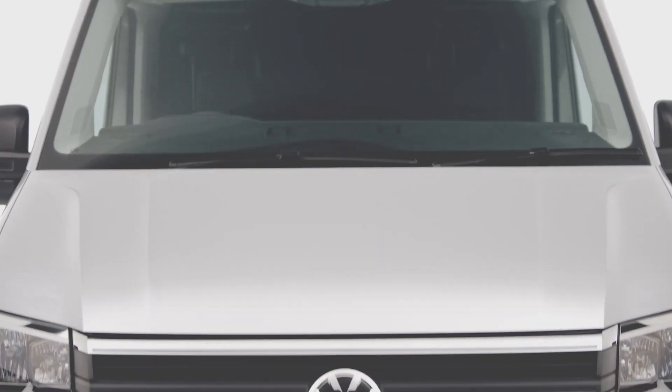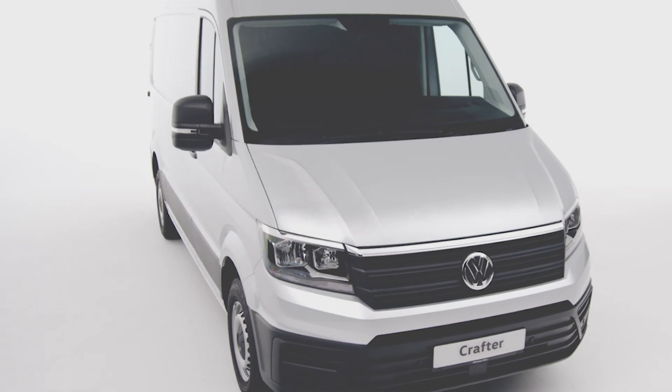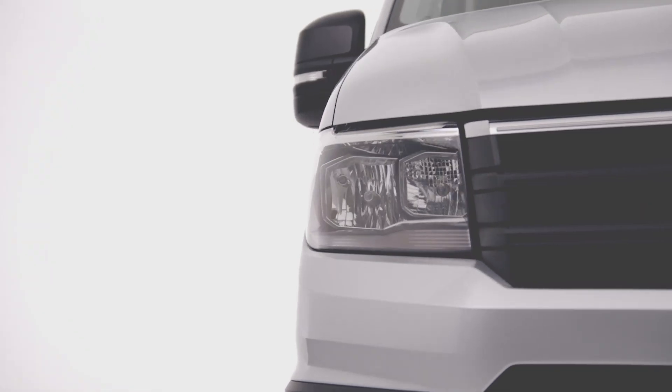The multi-award winning Volkswagen Crafter is recognised as the best commercial vehicle in its category. With industry-leading design, highly efficient engines, innovative loading solutions and its stunning looks, the Crafter sets the benchmark for others to follow.